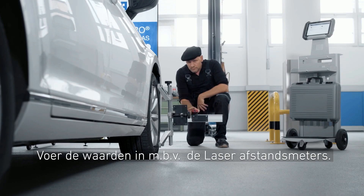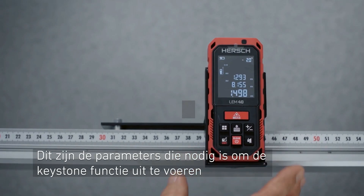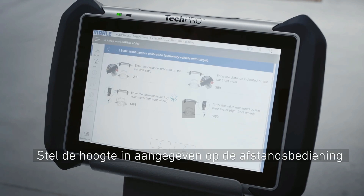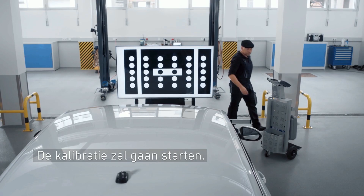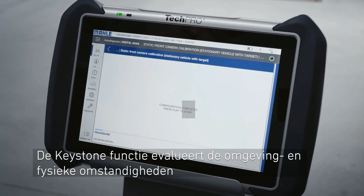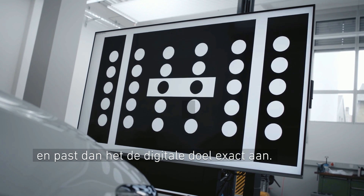Enter the required values using the laser distance meters. These are the parameters required to execute the keystone function. Adjust the height as indicated via the remote control. Now the calibration starts. The keystone function evaluates the environmental and physical conditions and adapts the digital target image accordingly.